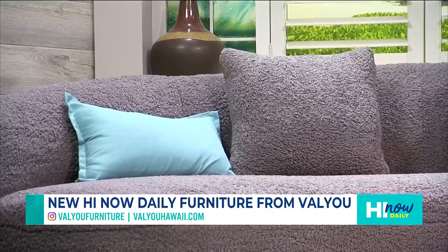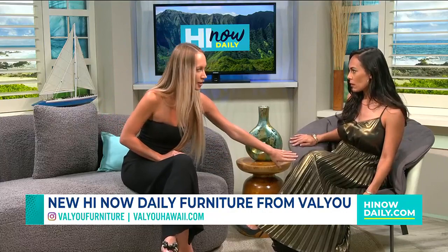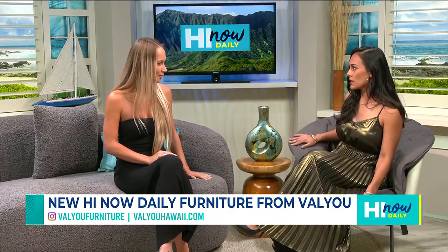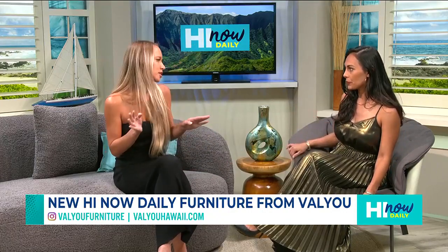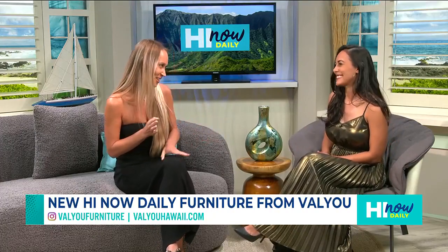So what is this called for people who might want to pick it up in store? And what is this one called? So this is our Chubby and then this is our Val Last right here. And you can get all of these at both locations. You can get them online. We actually have a sale going on right now.